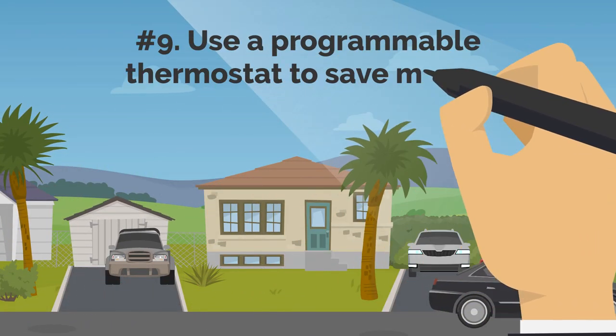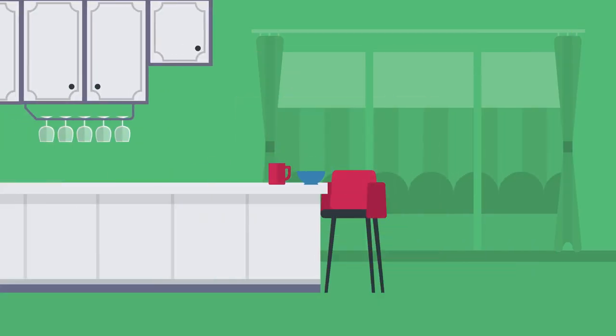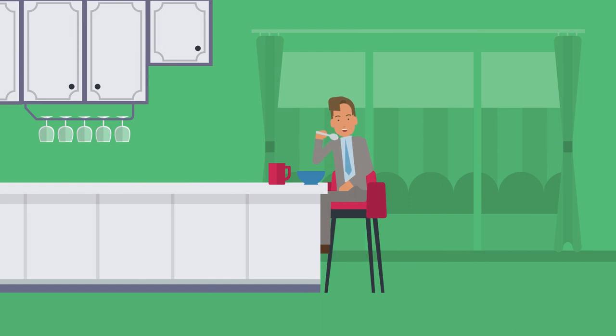9. Use a Programmable Thermostat to Save Money and Enjoy Comfort. Many individuals use power all day long to avoid returning home to an uncomfortable temperature. One of the most energy-efficient gadgets you can install is a programmable thermostat, which lets you program the temperature of your house for various periods of the day.